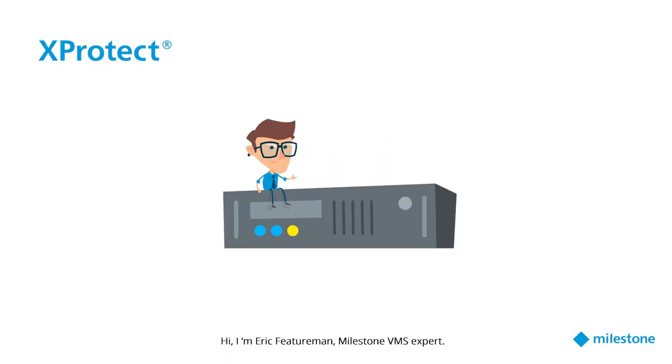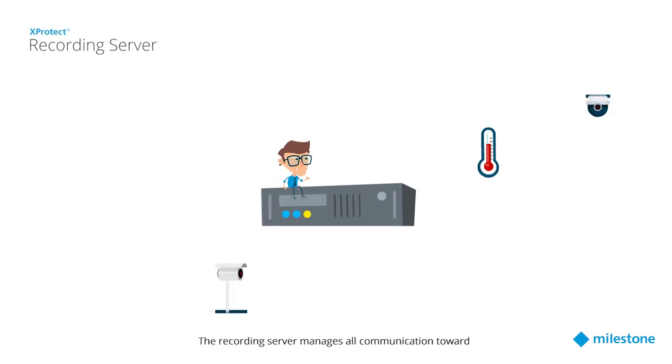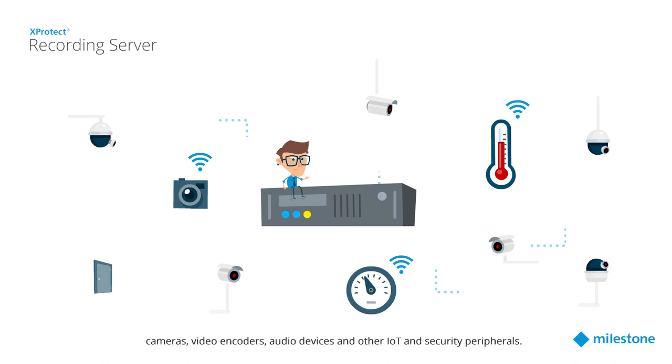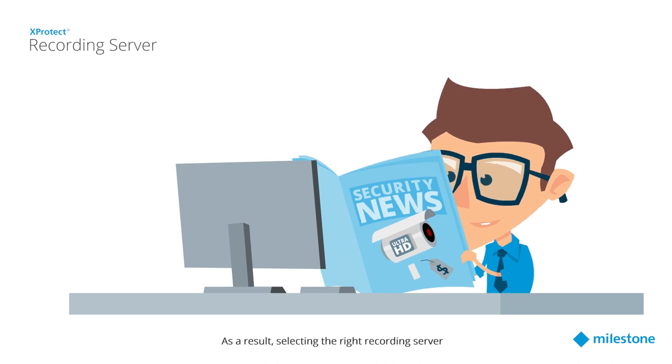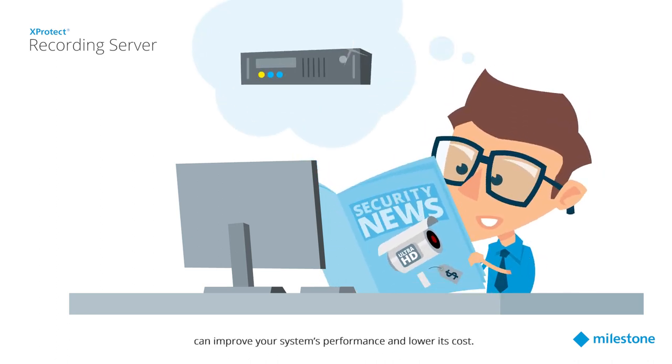Hi, I'm Eric Featureman, Milestone VMS expert. Let's talk about the recording server and its impact on your system's performance. The recording server manages all communication toward cameras, video encoders, audio devices, and other IoT and security peripherals. As a result, selecting the right recording server can improve your system's performance and lower its costs.